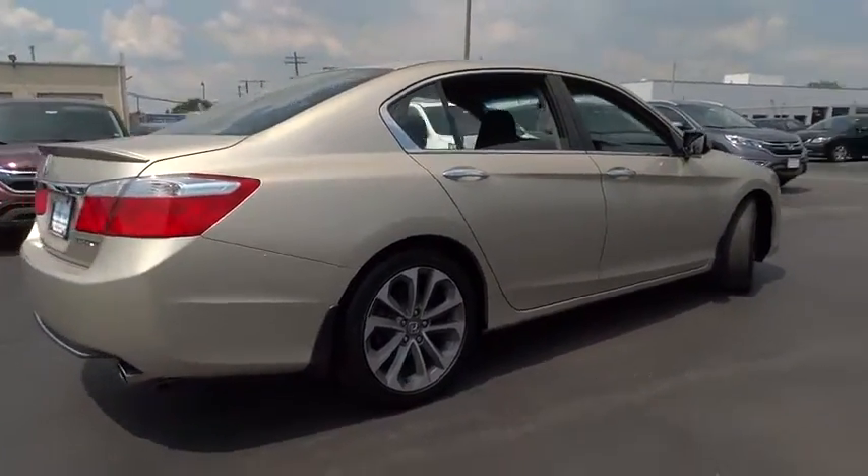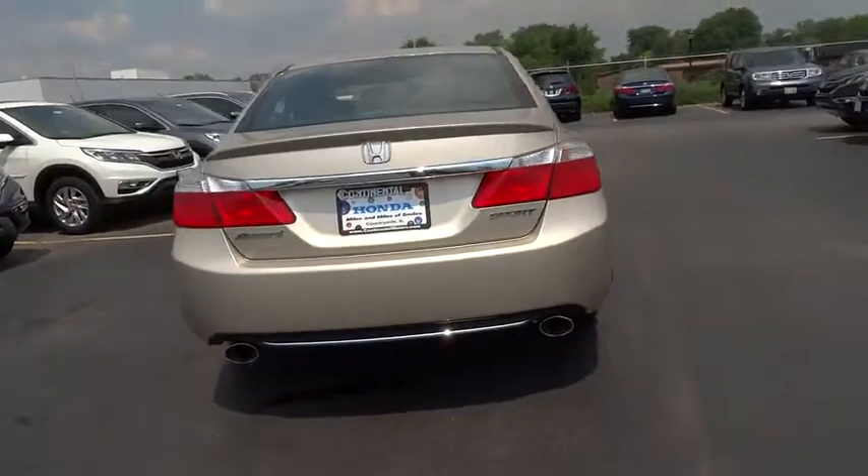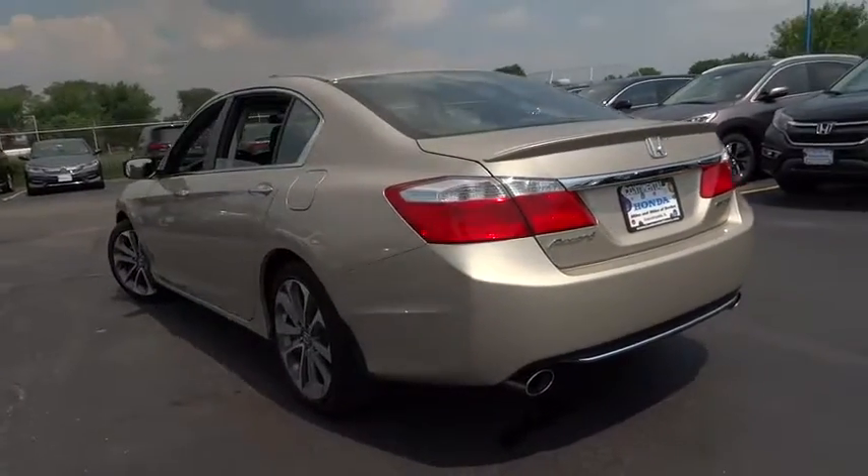Floor mats, aluminum wheels, cruise control, AM-FM stereo radio, front-wheel drive, climate control, rear defrost, fog lamps.